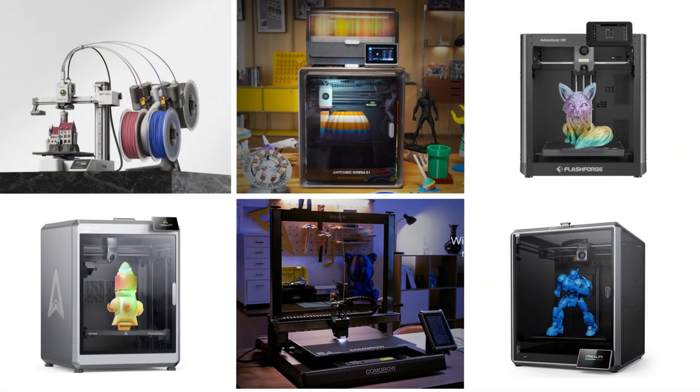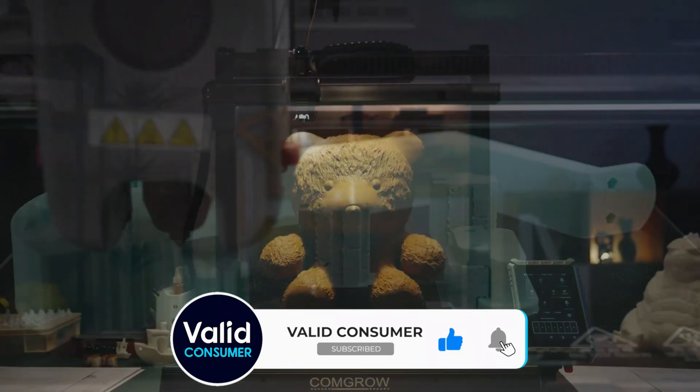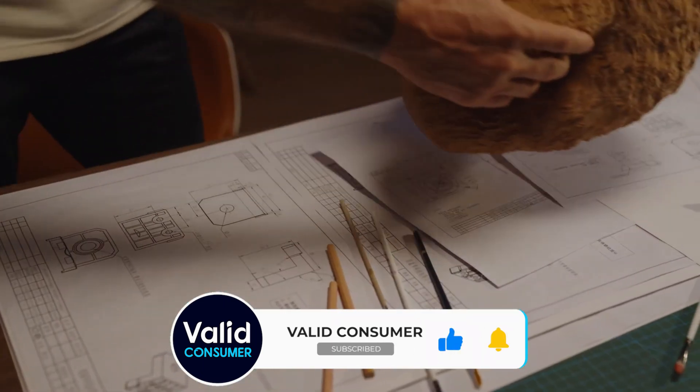We hope we helped today — that's a wrap. Do like this video and subscribe to the channel, it's what keeps us going after all. Have a good one and keep it valid.